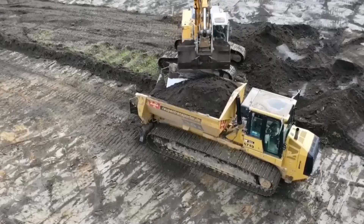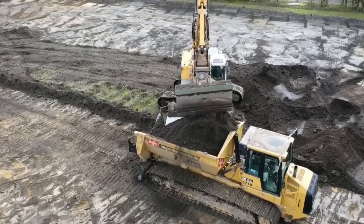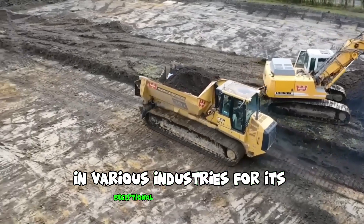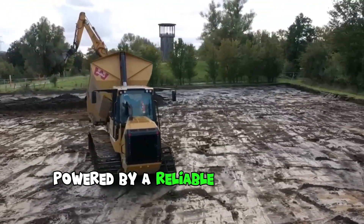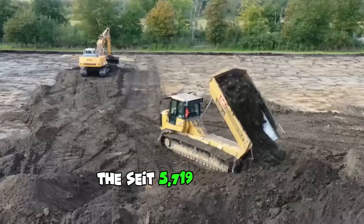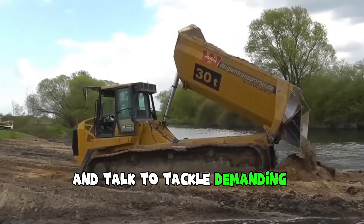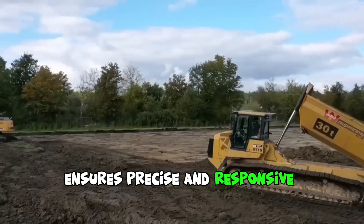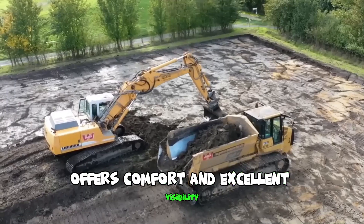The CIT 5719 Rope and Transporter is a versatile and robust track vehicle that has gained recognition in various industries for its exceptional performance and reliability. Powered by a reliable and efficient engine, it delivers the necessary horsepower and torque to tackle demanding tasks. Its advanced hydraulic system ensures precise and responsive operation, while the ergonomic operator cabin offers comfort and excellent visibility.